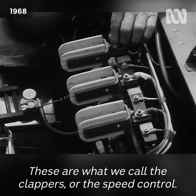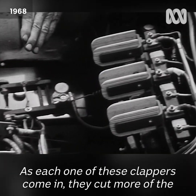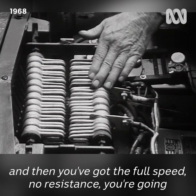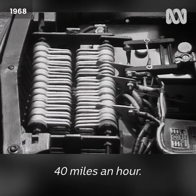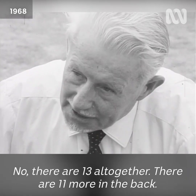What about these other parts of the car? These are what we call the clappers, or the speed control. As each one of these clappers comes in, they cut more of the resistances out and you go faster, until you reach the last one — then you've got full speed, no resistance. You're going full speed, whatever you control the motor to run at: 30, 40 miles an hour.